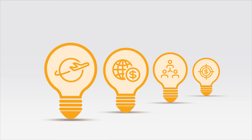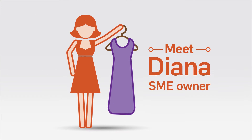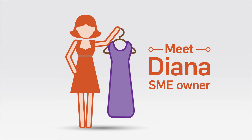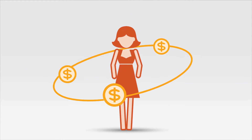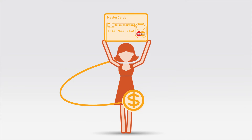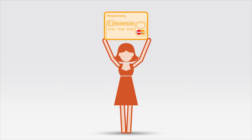Let's take a closer look at some of these benefits. Diana started a retail business designing and selling clothes. For her, cash flow is a constant concern, so she turned to MasterCard Business Card for a way to stretch her cash flow further.